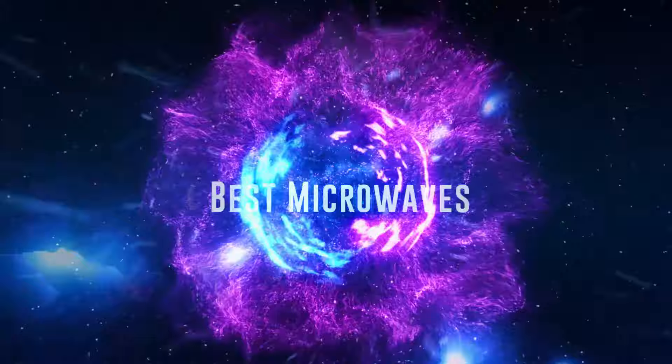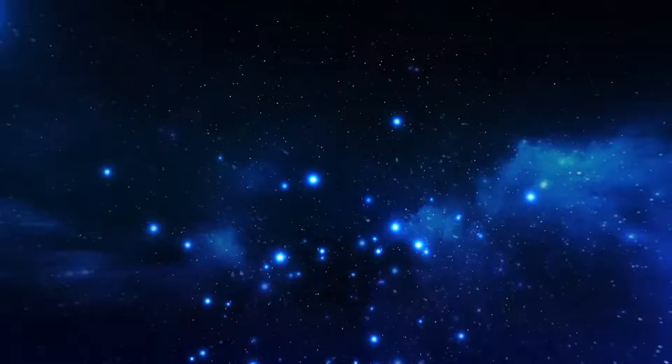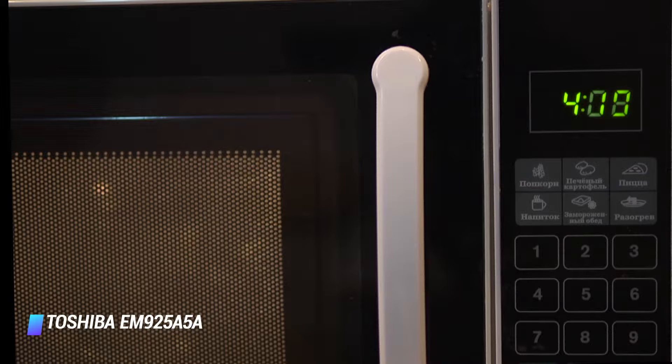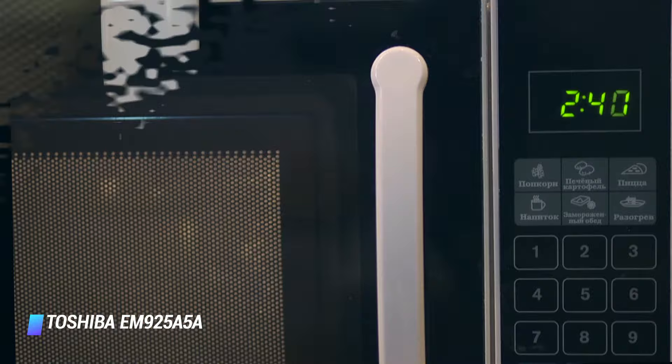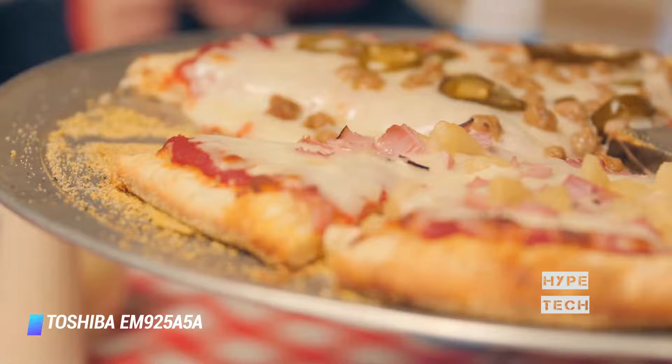Okay so without further ado, this is our pick of the best microwaves on the market right now. Coming at number 10 we've got the Toshiba EM925A5A. When the price, performance, and features are all in balance, there's a sweet spot for most appliances on the market. For microwave ovens, you'll find that's the case in the inexpensive Toshiba EM925A5A, which heats evenly and quickly and offers pre-programmed settings, including popular ones like popcorn, baked potatoes, and pizza.